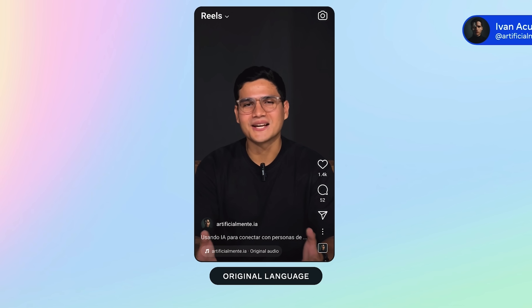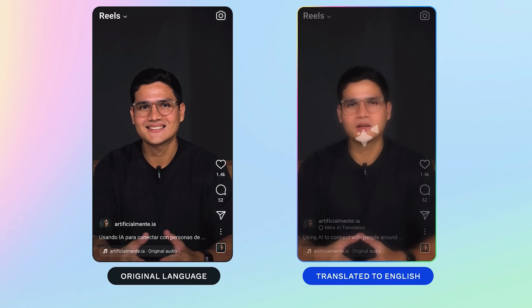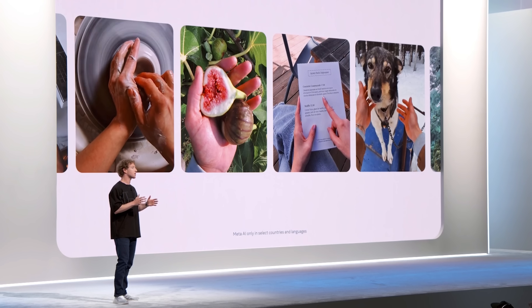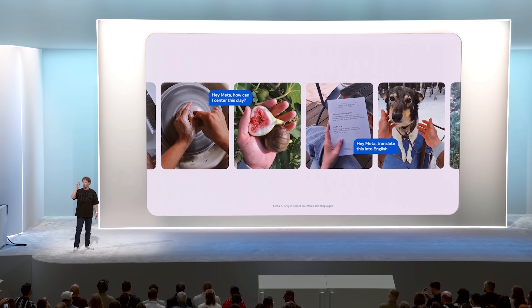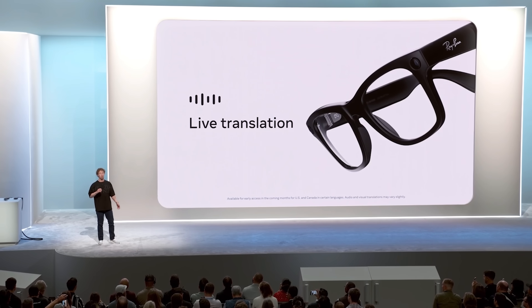Glasses are kind of the perfect form factor for AI — for letting an AI assistant see what you see, hear what you hear, and be able to communicate with you privately so it can help you out with whatever you're doing throughout the day. I am about to have a conversation with Brandon Moreno, former UFC flyweight champion of the world, where he is speaking Spanish and I am speaking English.